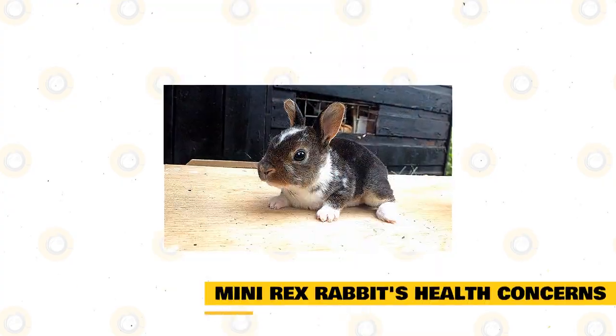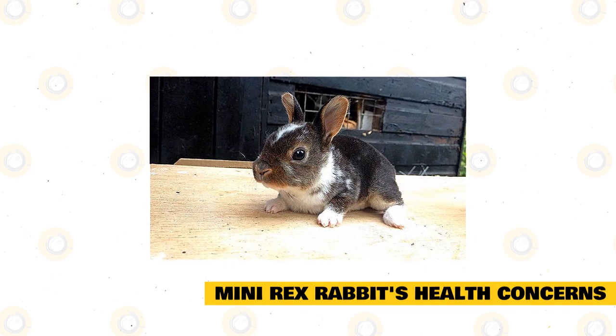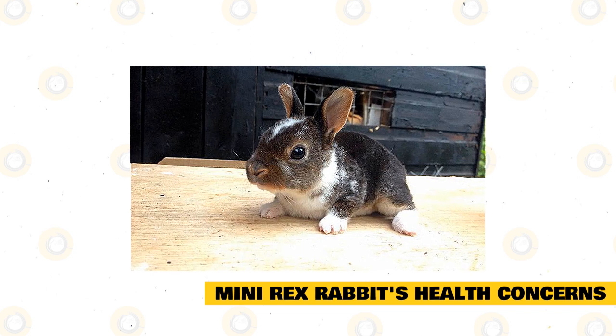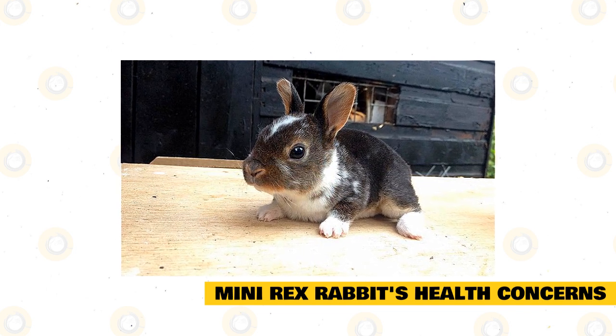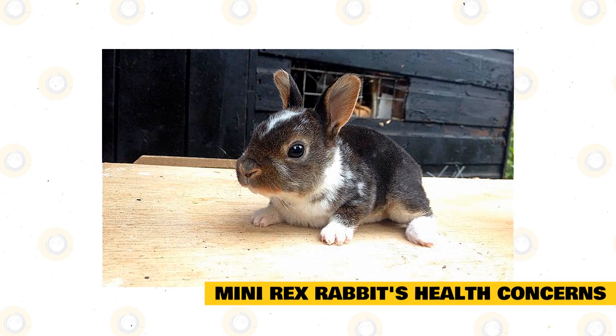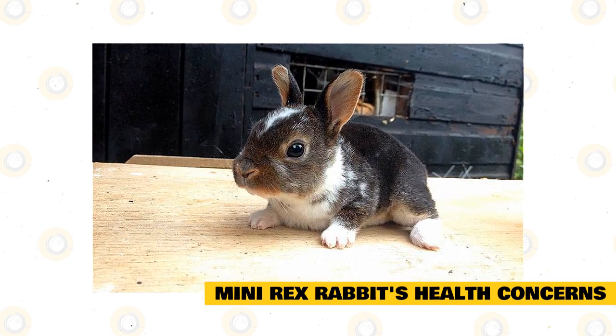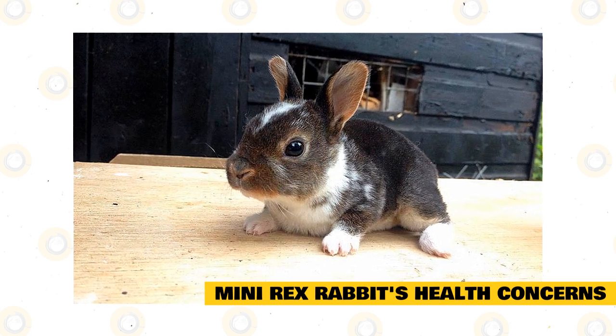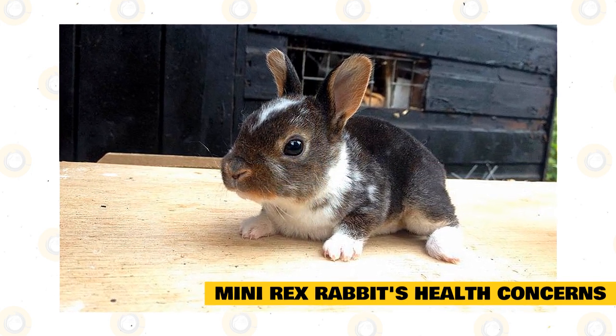Mini Rex rabbits health concerns. Mini Rex rabbits are subject to the usual rabbit health concerns that face all rabbit breeds: malocclusion, GI stasis, respiratory disease, mites, and uterine cancer in unspayed females, to name a few. Many factors affect the development of rabbit ailments, including environment, care, genetics, and reproductive status. But proper care minimizes much of the risk.